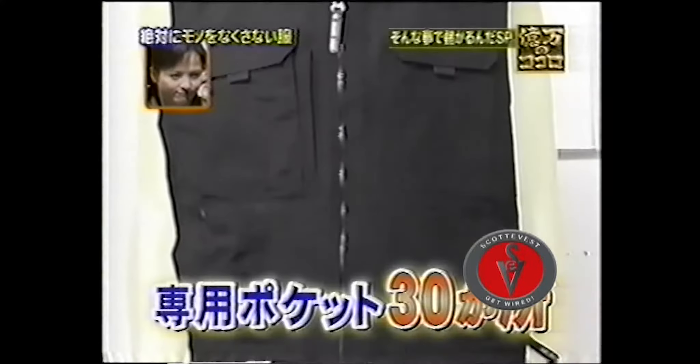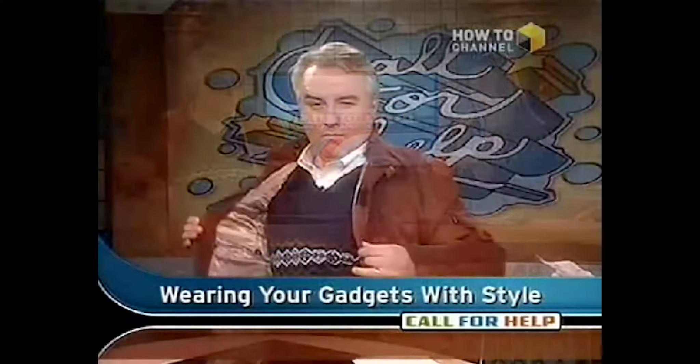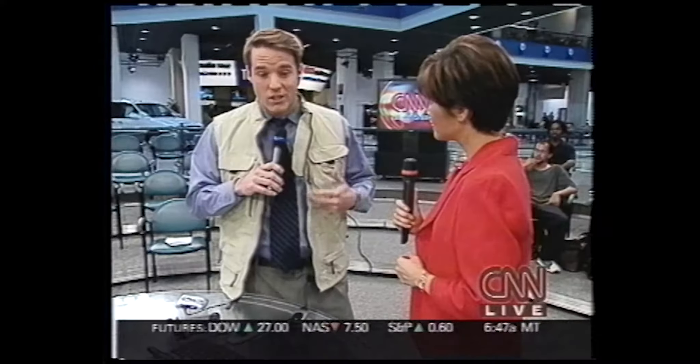Look, here he comes. This is beautiful. This is the Scottevest limited edition leather jacket. This is their fleece stealth jacket. Scottevest rodeo jacket. This is actually the stealth version — it's generating a bit of a buzz.